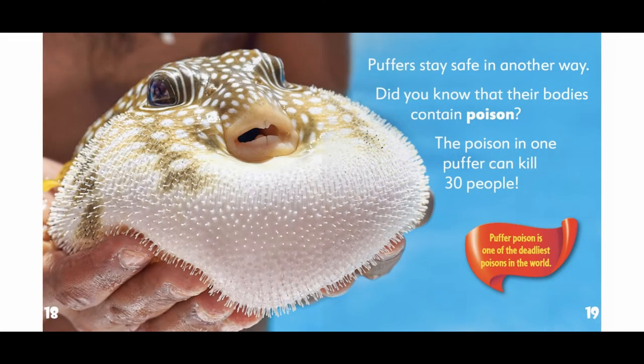Puffers stay safe in another way. Did you know that their bodies contain poison? The poison in one puffer can kill thirty people. Puffer poison is one of the deadliest poisons in the world.